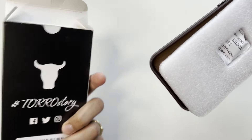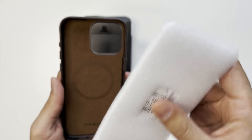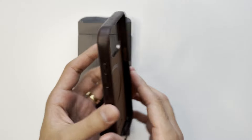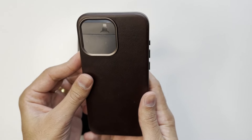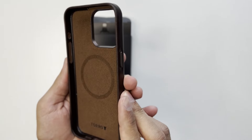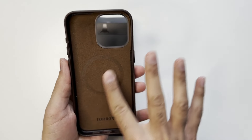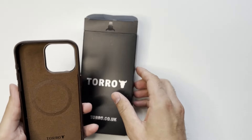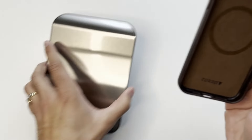Pretty simple packaging here — comes with this sort of insert to keep it fresh. This is the case itself. I've got it in the dark brown color, which I think looks really nice. It also comes in blue and black. It comes with a nice microfiber inner lining which is soft and will keep your iPhone safe. Let's move the packaging to the side and pop it on the scale to see how much it weighs.